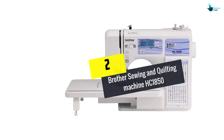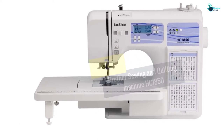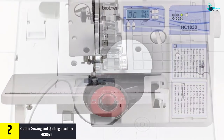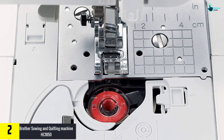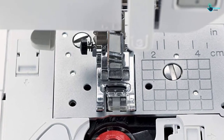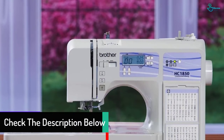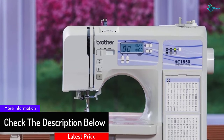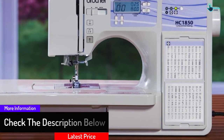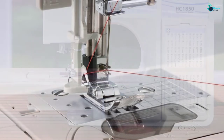At number 2, we have the Brother sewing and quilting machine HC1850. The Brother HC1850 is a fast and comfortable sewing and quilting machine that provides some stylish services. It contains 130 built-in stitches and you can make 8 different styles. It contains 14 built-in quilting stitches that make superb quality quilting designs. It can make around 850 stitches per minute. You can also benefit from its built-in embroidery and monogram designs for quick and easy tasks.